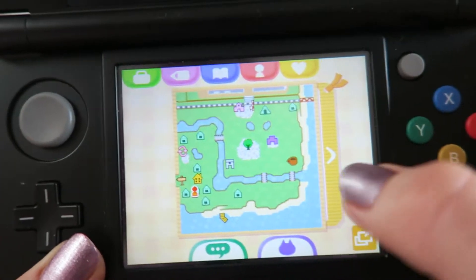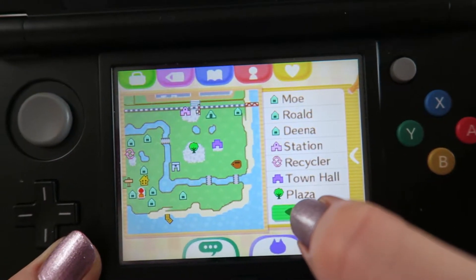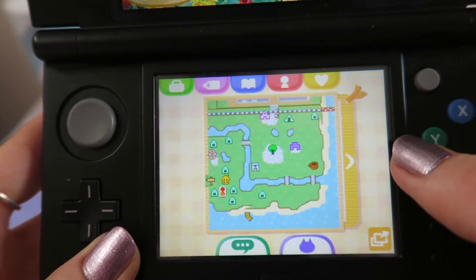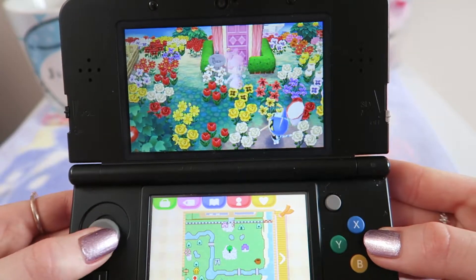I'll give you a look at the map as well — this is my town map, so my house is right here. And a little sneak peek of my villagers, which I'm pretty happy with at the moment, though there are a few I'd like to get in my town.